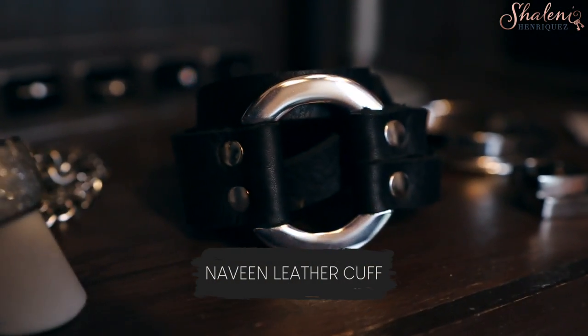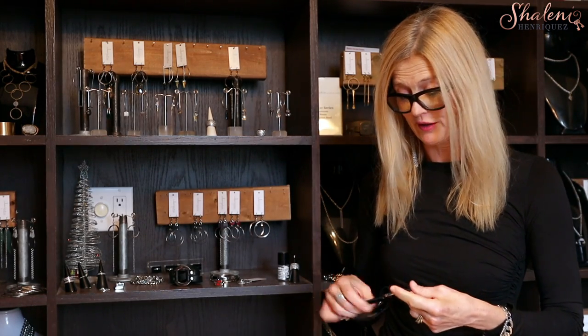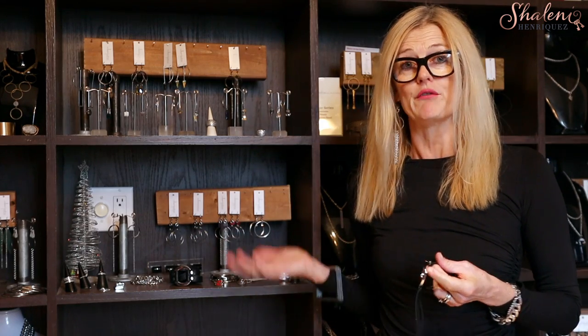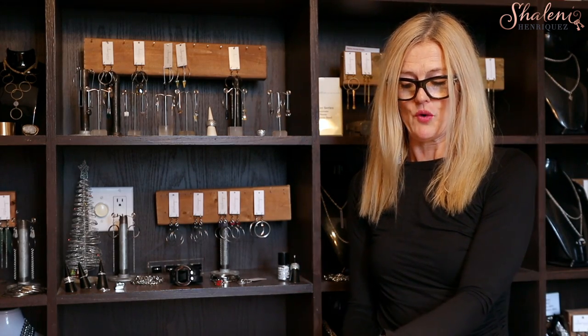There are a few pieces that are a staple in many people's wardrobes. This is the Naveen leather cuff — this is probably one of the first cuffs that I made, several years ago, but it's something that has really never gone out of style. It's been my best-selling cuff every single year. I'm just going to give a little demonstration of how it's worn.